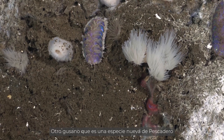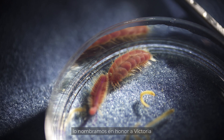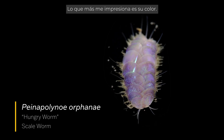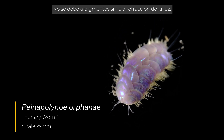Another worm that is a new species from Pescadero is Pena leia polynoe orphani, named for Victoria, our chief scientist on this expedition. I'm most impressed by their color — it really is amazing. It's not from pigment; it's from light refracting.